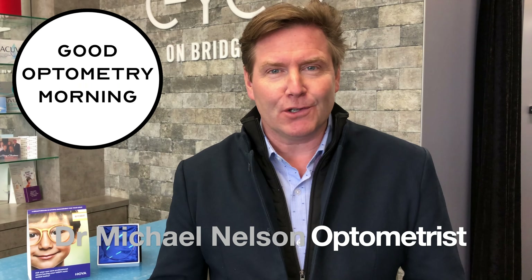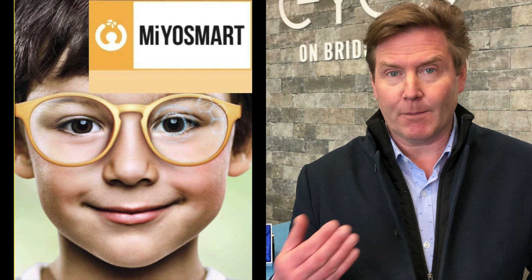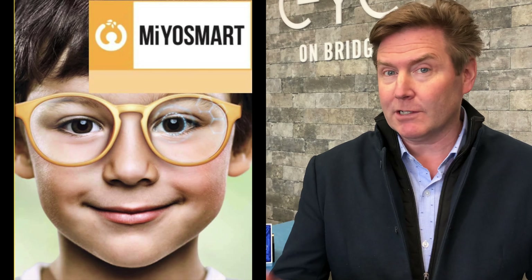Good optometry morning. Dr. Michael Nelson, YouTube eye doctor here. Today I'm telling you what's so special about the Myosmart Spectacle Lens for myopia management. We're going to tell you what's so special about the lens and why you should consider getting it for your child. And we're going to start right now.